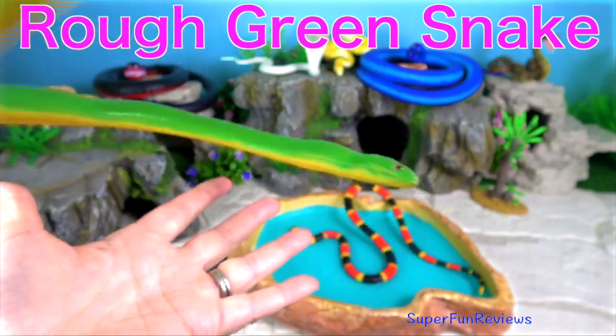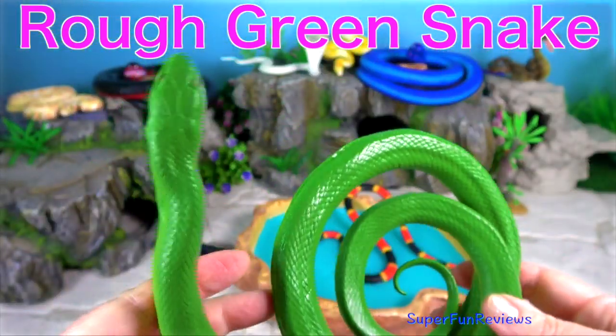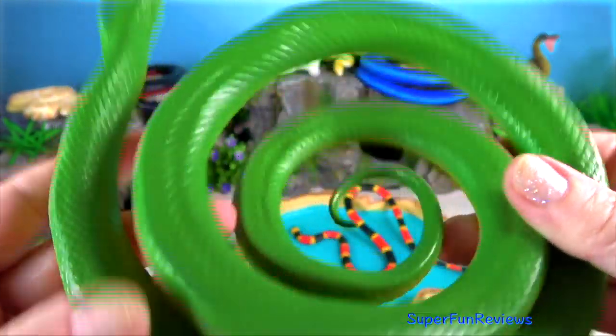The rough green snake is a non-venomous North American colubrid. It is sometimes called a grass snake or green grass snake.